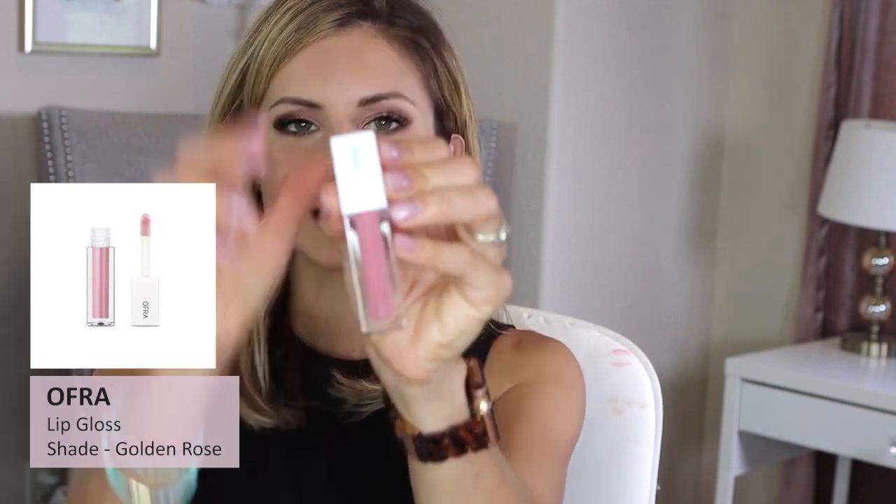Now applying the Ofra lip gloss in the shade Golden Rose on top. The packaging is simple but cute, and the applicator is shorter and chubbier. Oh, this feels so good — super shiny and glossy, definitely more on the sheer side for pigment, which makes it very versatile over any lipstick. It's very lightweight, not sticky, not thick at all. Wow, that is a really really shiny gloss — I like that.